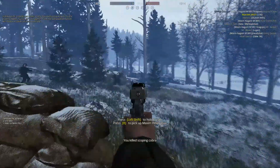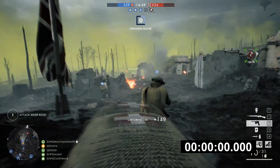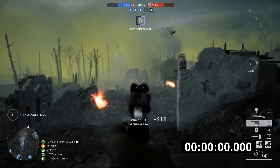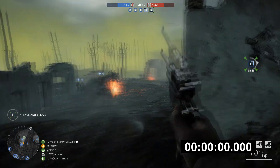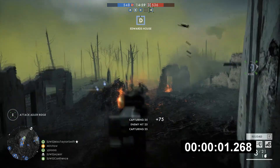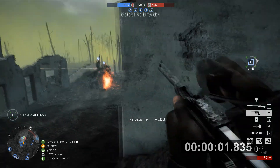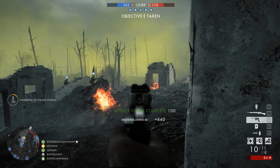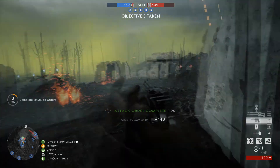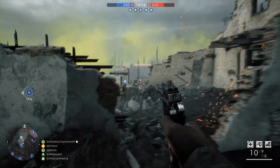Now we're going to do the same thing with the Battlefield 1 Mauser C96. Although Battlefield 1 does display the listed rounds per minute, we'll do the same timing test to keep it fair. The Battlefield 1 animation seems to have a cleaner cutoff, and it definitely seems a lot closer to the exact two-second mark, giving us around 300 rounds per minute.